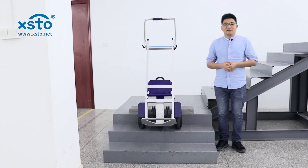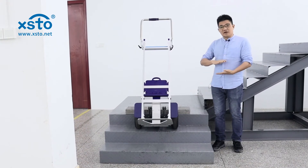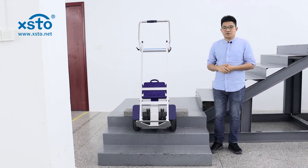Okay, after the live test, I think you are clear already. If the step height is under 21 centimeters, there's no any problem for the XSTO stair climber to reach.